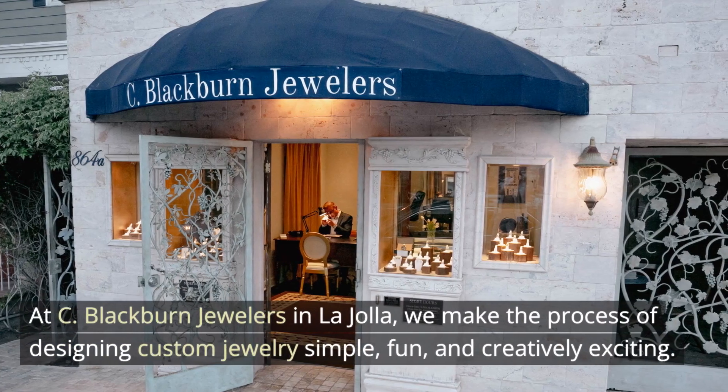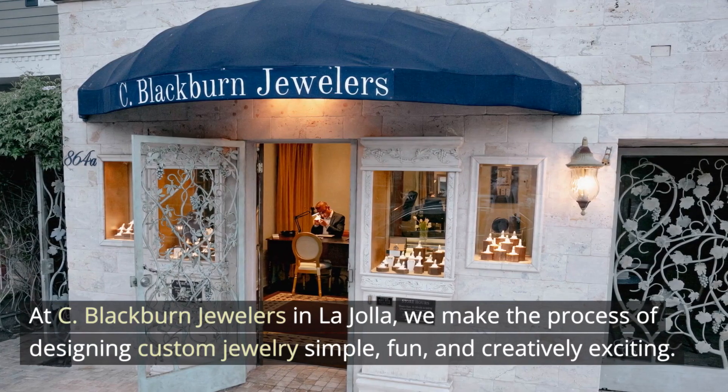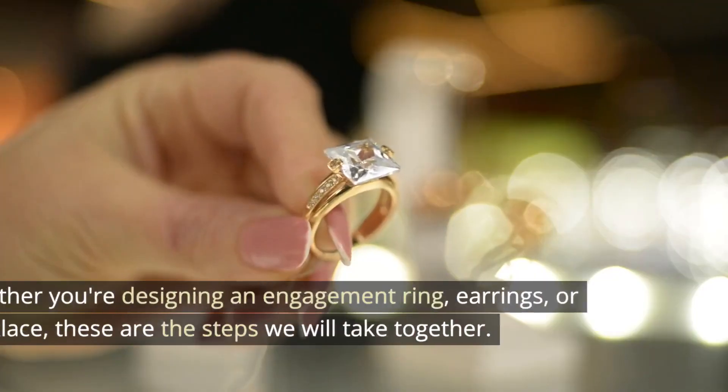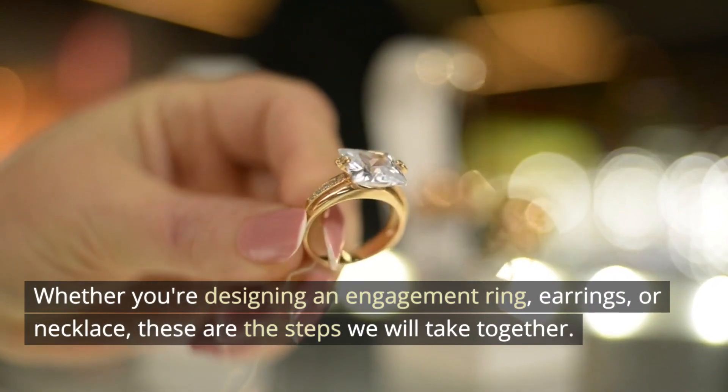At C. Blackburn Jewelers in La Jolla, we make the process of designing custom jewelry simple, fun, and creatively exciting. Whether you're designing an engagement ring, earrings, or necklace, these are the steps we will take together.